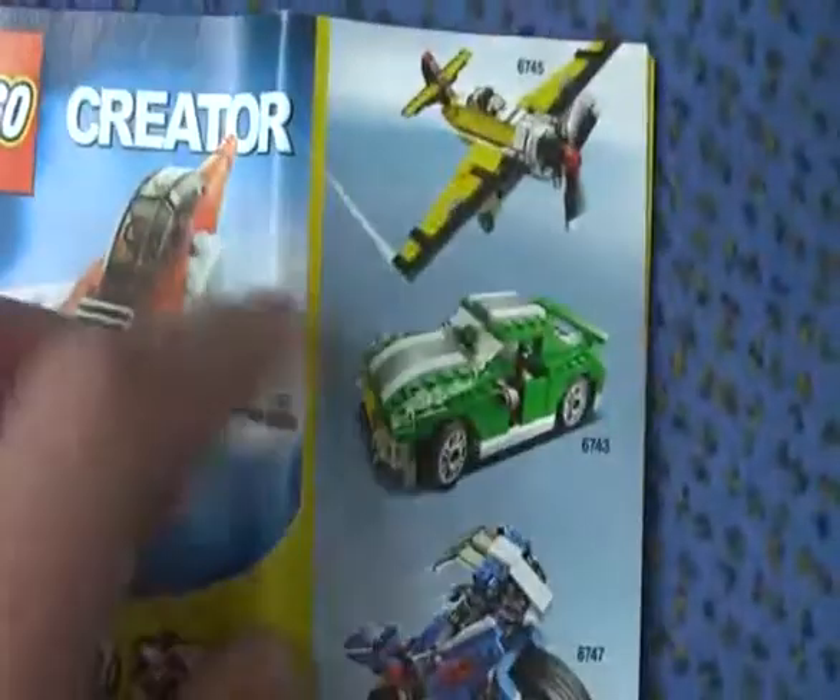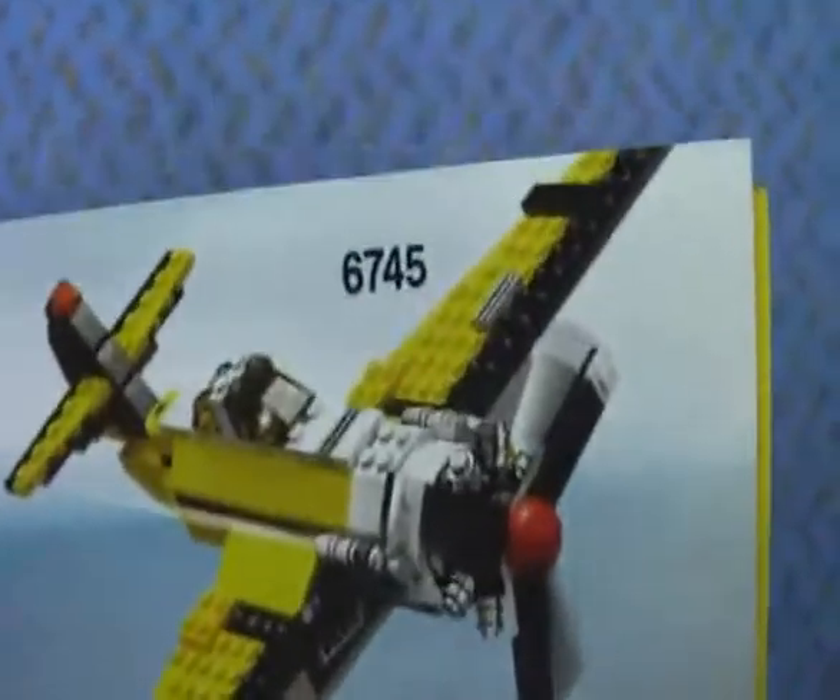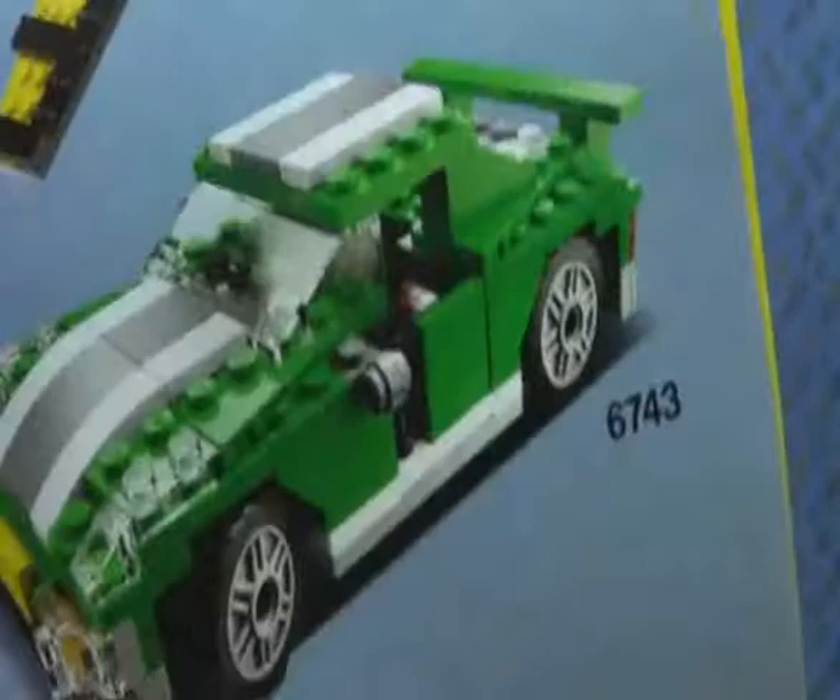In the beginning of the booklets you can see some other sets that came out last year: 6745, 6743, and 6747. I don't have them but I'm trying to get them.